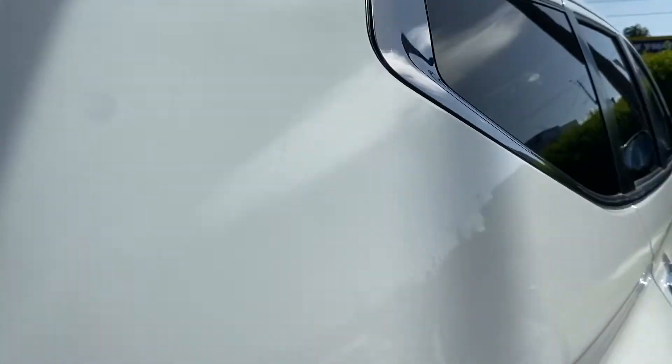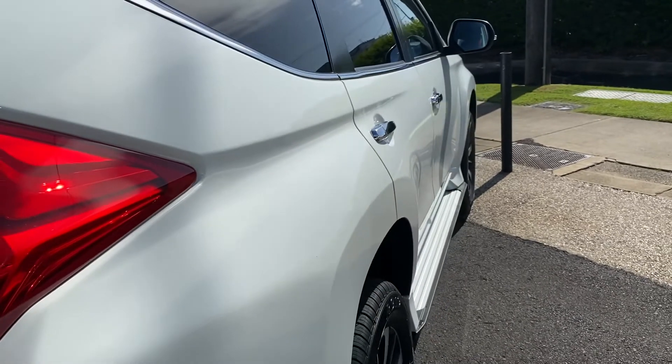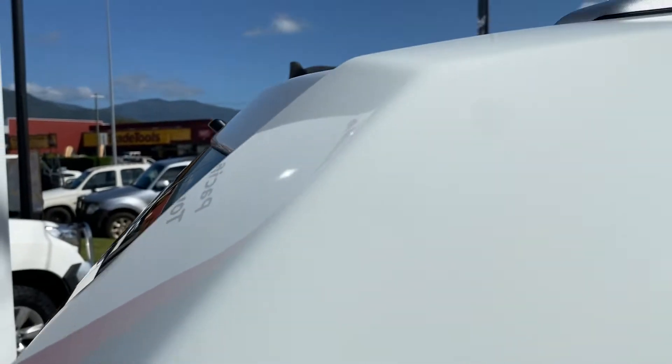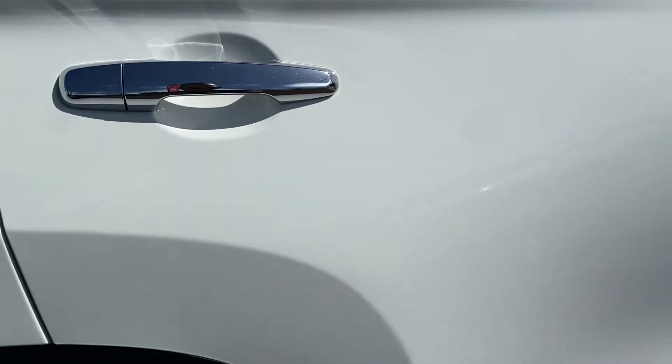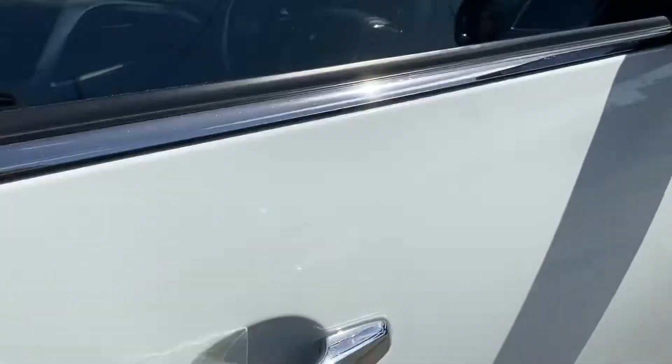Down the driver's side — making my way up — no chips, nothing, which is great. Making my way through the back ridge. That's dirt — no chip or anything. All looking great on the back here. Passenger side door — all very clean. No stone chips, nothing, which is great. You do have your side steps, which is also a bit of added extra value.